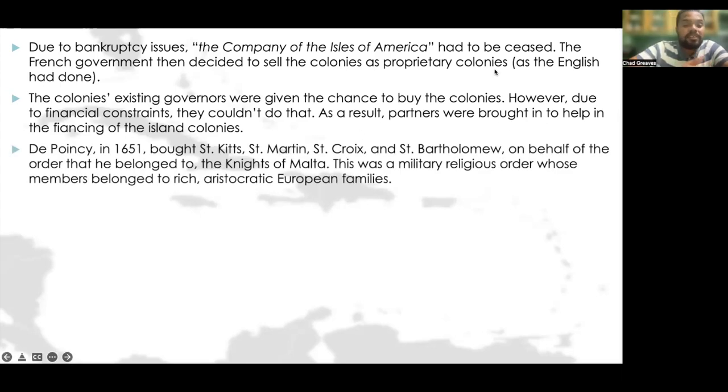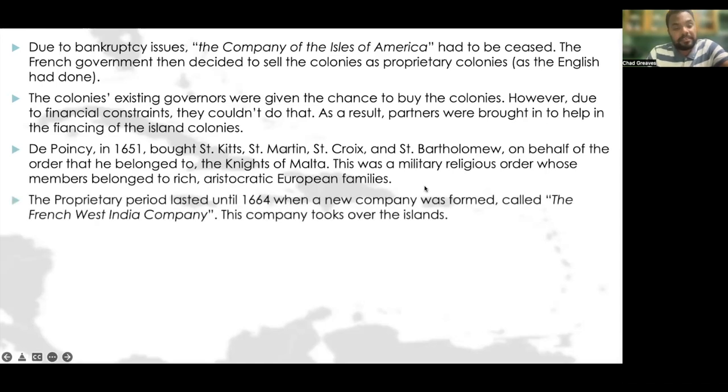For example, Poincet in 1651 bought the islands of St. Kitts, St. Martin, St. Croix, and St. Bartholomew on behalf of the order he belonged to — the Knights of Malta, a military religious order whose members belonged to rich aristocratic European families. The proprietary period lasted until 1664, when a new company was formed called the French West India Company, which then took over the affairs of the islands.